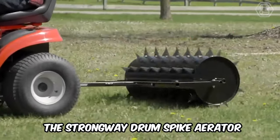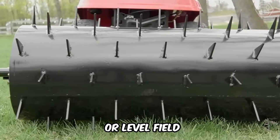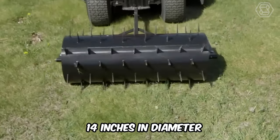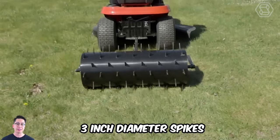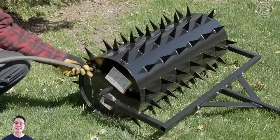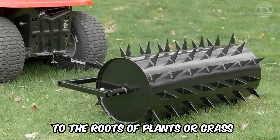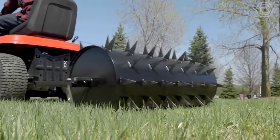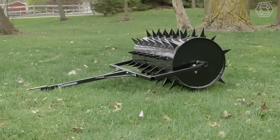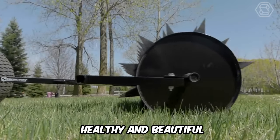The Strongway Drum Spike Aerator is a lawn roller that will help you create a beautiful landscape or level field. The unit is 14 inches in diameter, with 3-inch diameter spikes that penetrate the ground and provide aeration while rolling, ensuring a smooth and uniform lawn. It's a great choice for aerating hard, compacted soil or clay to deliver water and nutrients to the roots. Fill the drum with water to reach your desired weight and create a heavy, leveling drum roller with spikes for aeration.